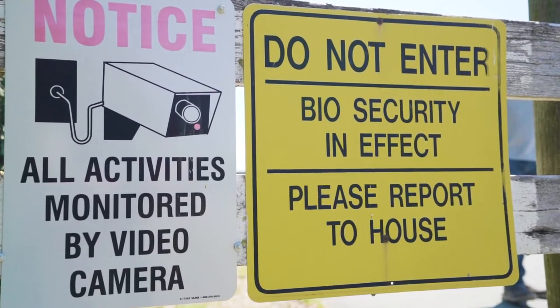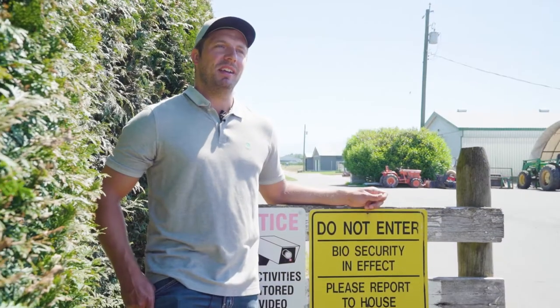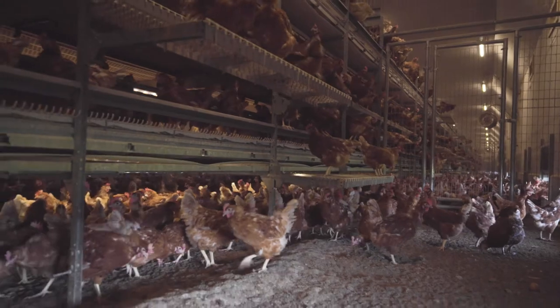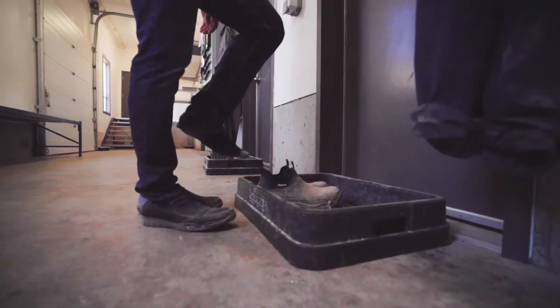Biosecurity is important on the farm. Visitors can unwittingly bring in diseases when they come visit the farm. Since hens don't know how to socially distance, if one gets sick, they all get sick. As an added biosecurity measure, we change our shoes before each barn we enter.